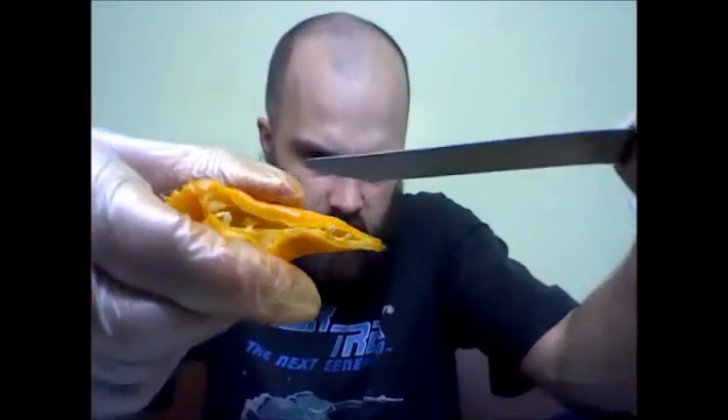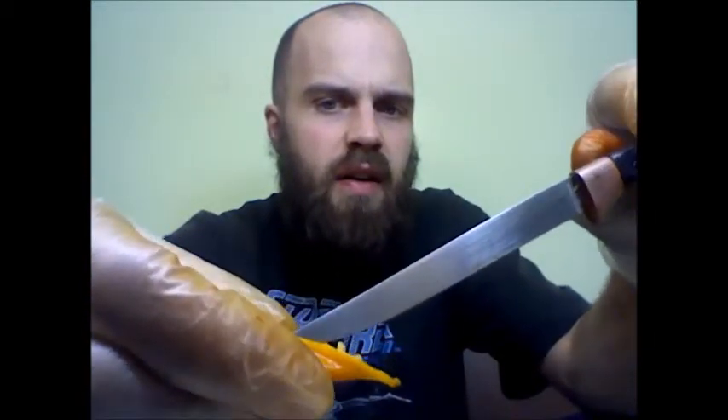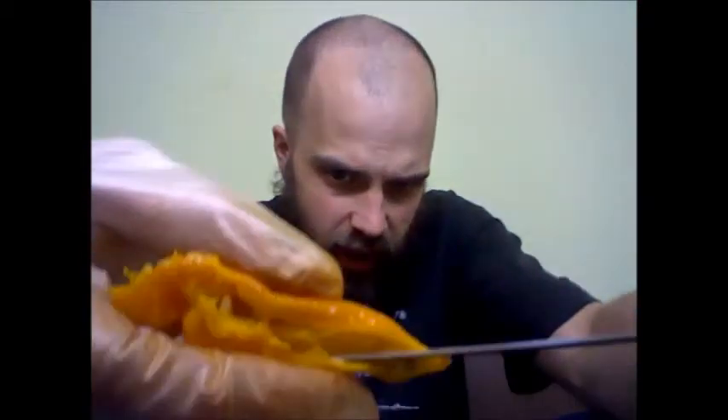I'm going to de-stem it and cut it open. We'll see what's going on inside. It's kind of a contorted shape here, so I'll try to pry it open a little bit to show you. It's got fairly good capsaicin content. We'll see how it tastes. Seed removal shouldn't take long — there's hardly any seeds in this one.